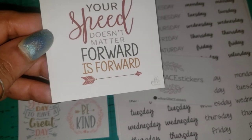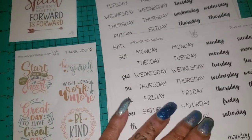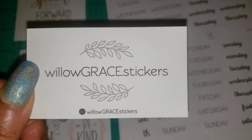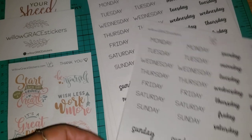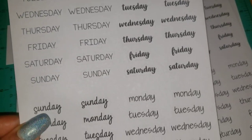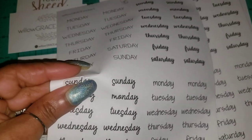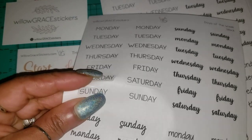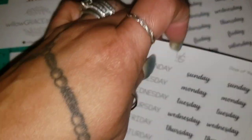Your speed doesn't matter, forward is forward — lovely stuff. So check her out, Willow Grace Stickers, see if there's anything you might like. She does a lot of scripts, and you won't be able to find these because I bought them all. See that when it comes out — it's not a square, this one's oval, and then this one right here is just like that other one.